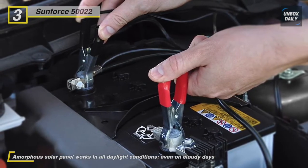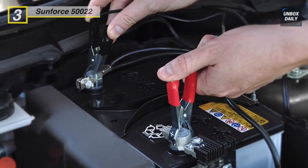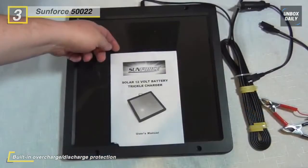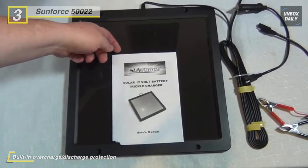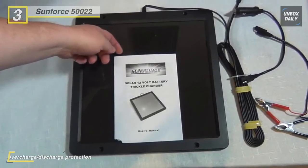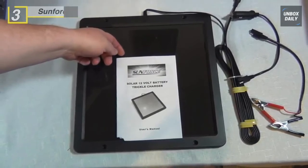It gives you another reason to love the sun — it will help keep your vehicle's battery charged anytime. Just plug this charger into your vehicle's 12-volt lighter socket and position the panel to pick up the most daylight possible. If you prefer, use the included battery clamps to connect the board directly to the battery. Regardless of how you hook up the battery charger, you'll never get caught off guard without the juice you need to start your vehicle.